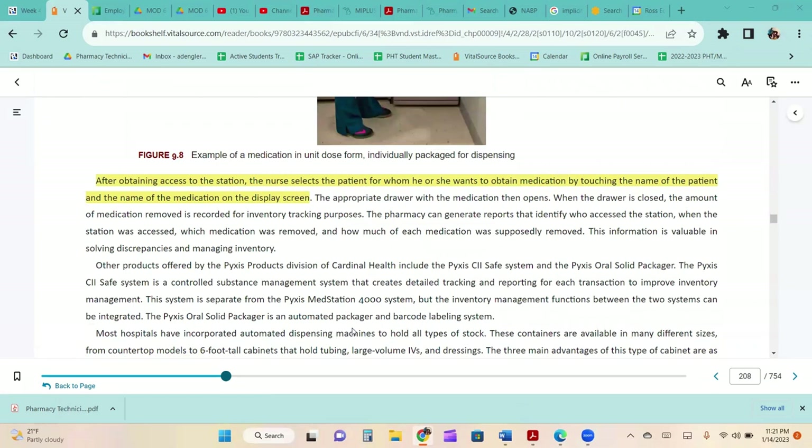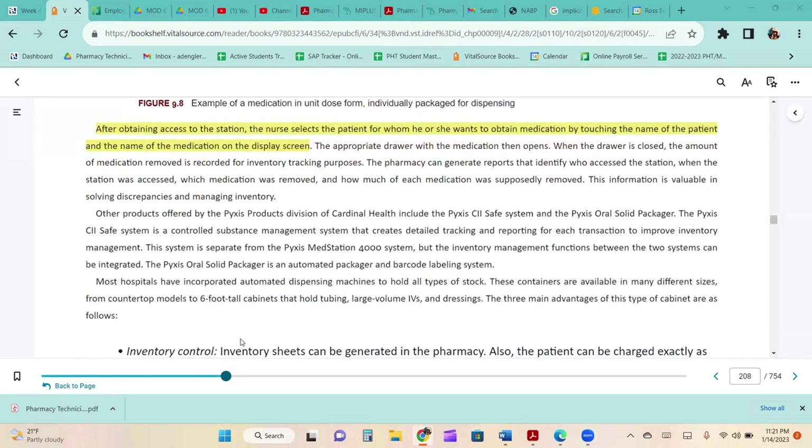After obtaining access to the station, the nurse selects the patient and medication on the display screen, and the appropriate drawer opens. When the drawer is closed, the amount of medication removed is recorded for inventory tracking. The pharmacy can generate reports identifying who accessed the station, when, which medications were removed, and how much was removed. This information is valuable in solving discrepancies and managing inventory.